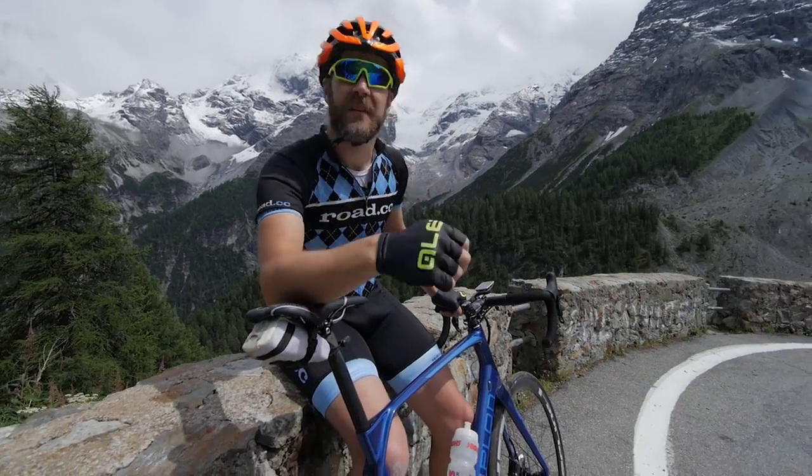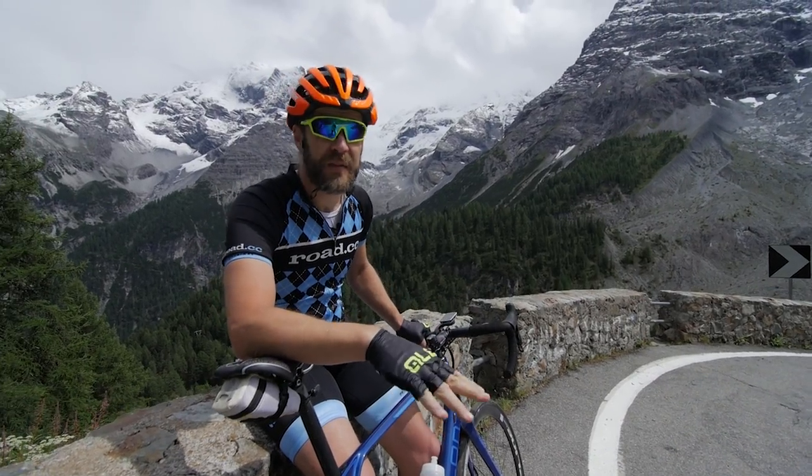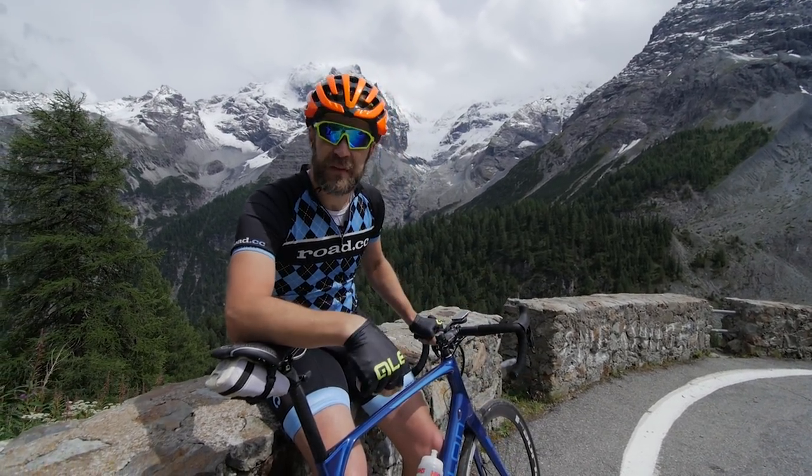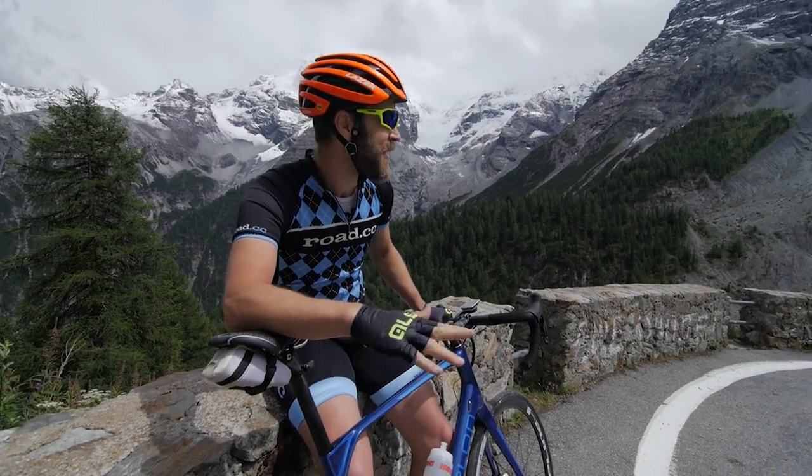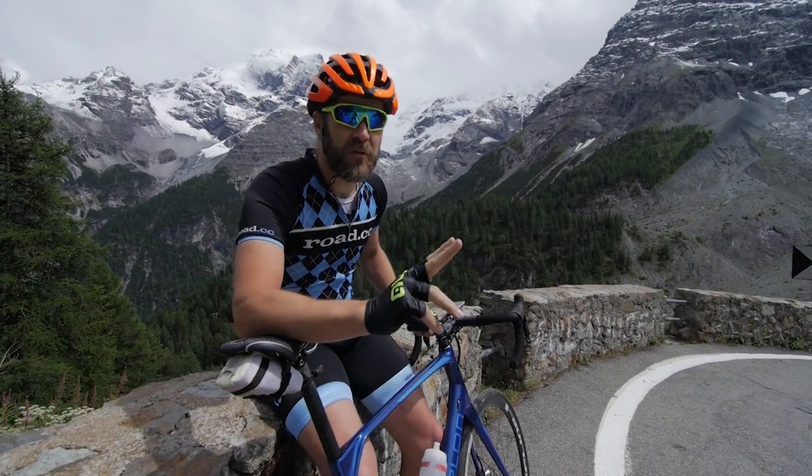We're at turn 29, which means there's 29 more hairpins to go on this climb. We're just above 2,000 meters now, which I think is about the highest I've ever been on a bike under my own steam. Even so, we're still 700 meters from the top.